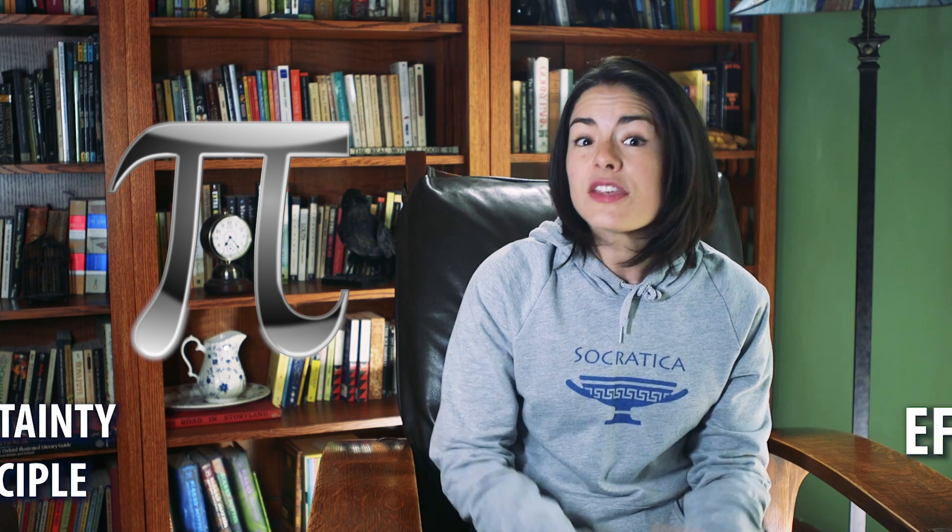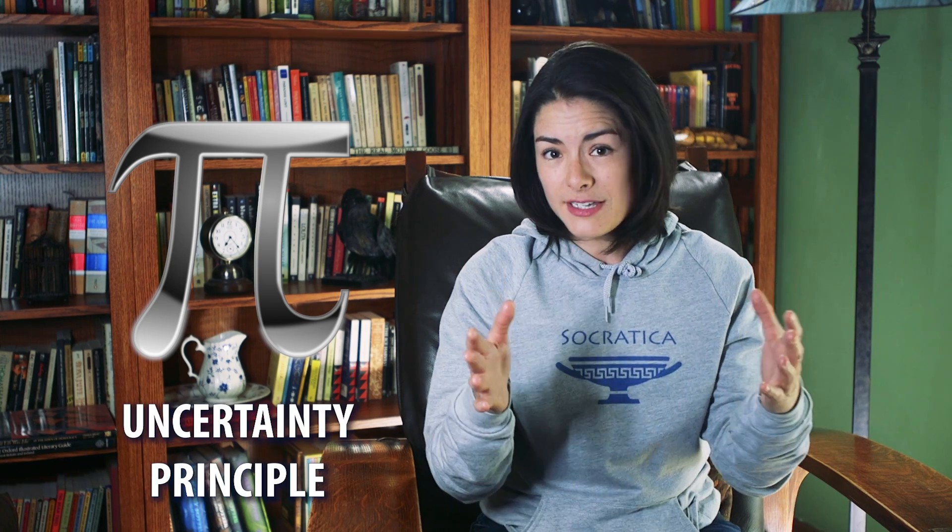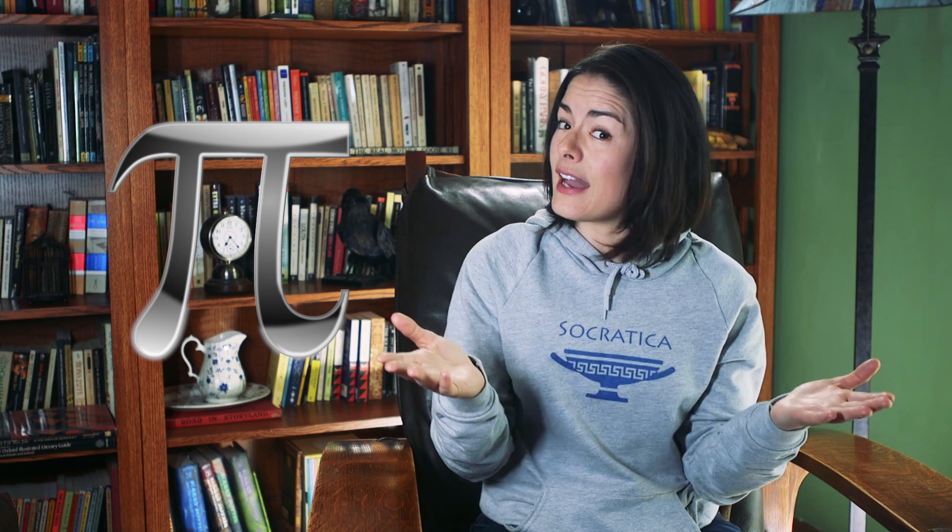Kepler's third law, Coulomb's law, Einstein's field equations, the uncertainty principle. He's going to show up in your life one of these days, if he hasn't already.